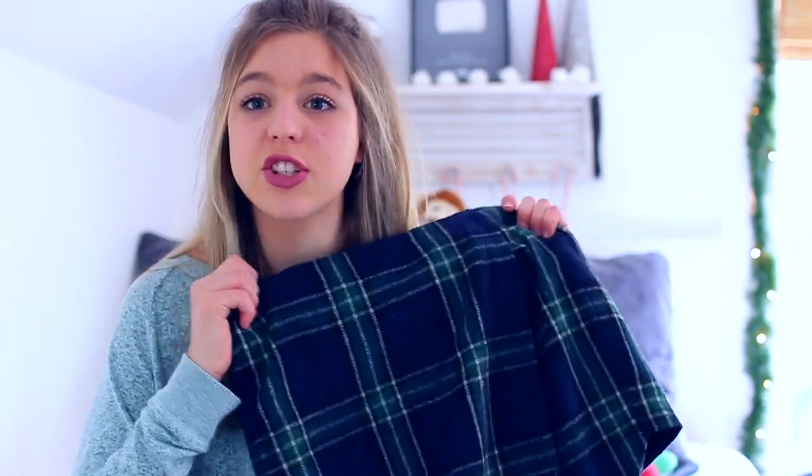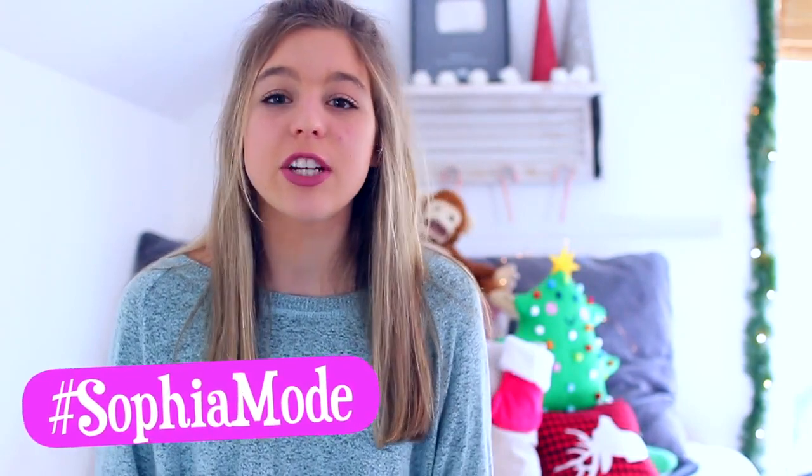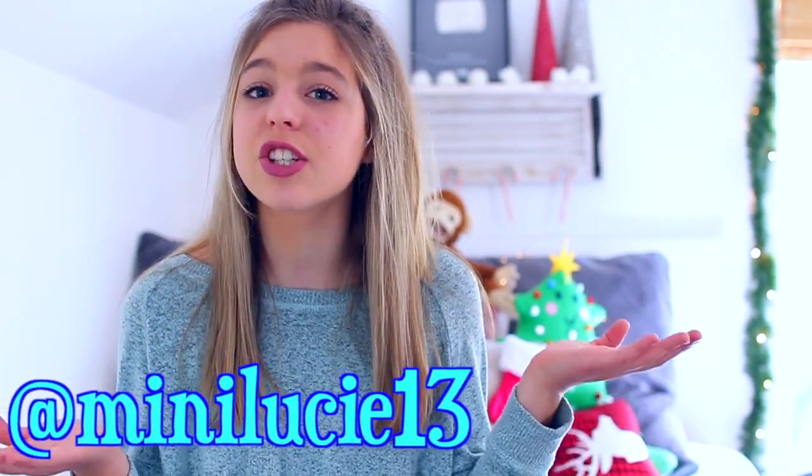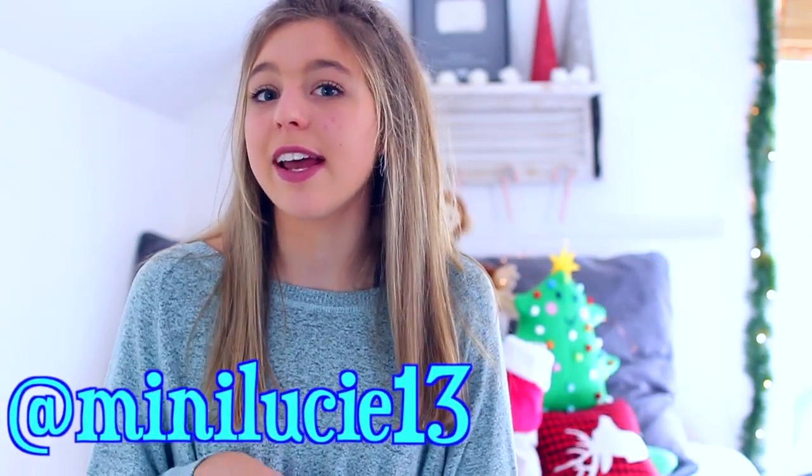I'm going to be holding a little contest — except it's not actually a contest. Everyone who orders this skirt, make sure to post a picture of yourself on Instagram, Twitter, or even make a YouTube video wearing the skirt. When you post it, make sure to use the hashtag #SophiaMode. Every person who wears it, I'm going to feature them at the end of my video next week, so you guys can kind of be in my video. I'll go like your picture, put it in my video, follow you — all that kind of stuff. Also make sure to tag me at MiniLucy13 on Twitter and Instagram, and if you make a YouTube video, tell me on Instagram or Twitter that you made it.